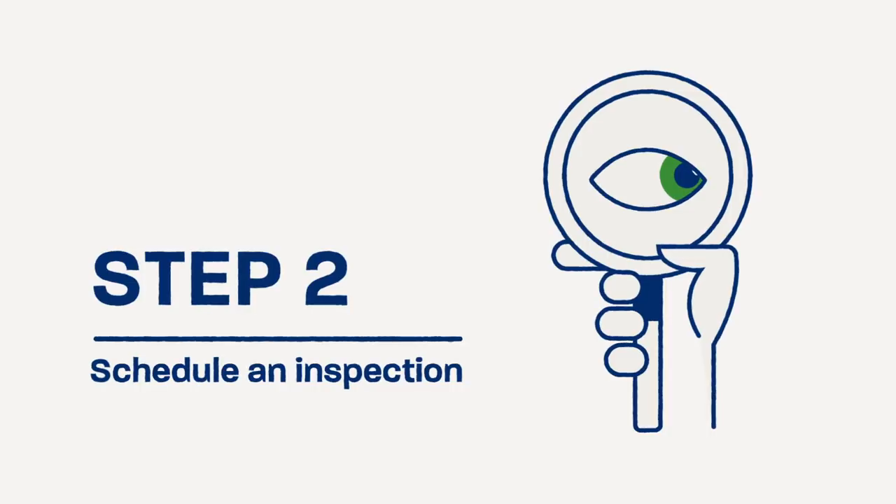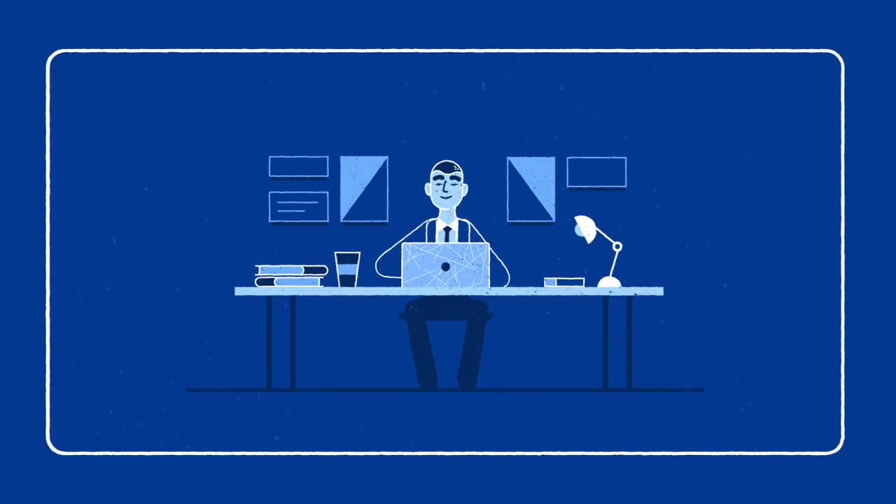Step 2: Schedule an inspection. You'll be prompted by a claim examiner to set up an appointment with an adjuster to inspect the damage.